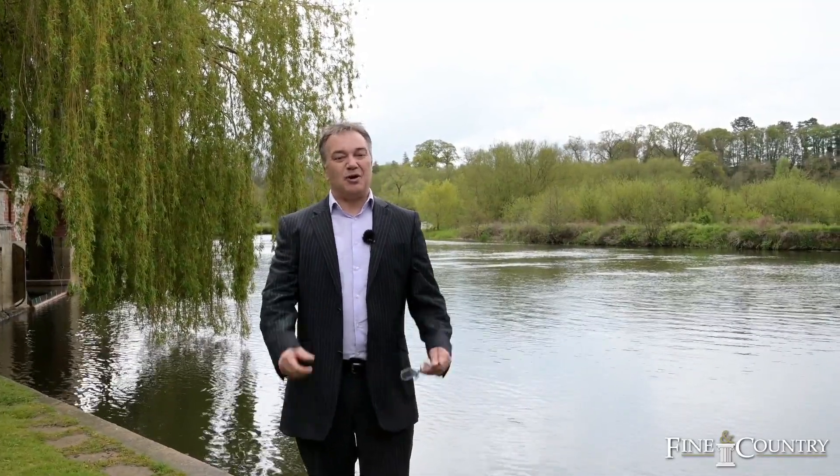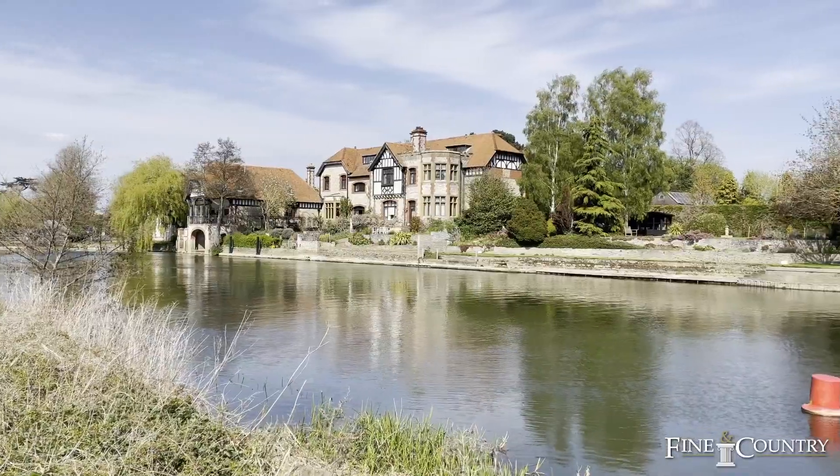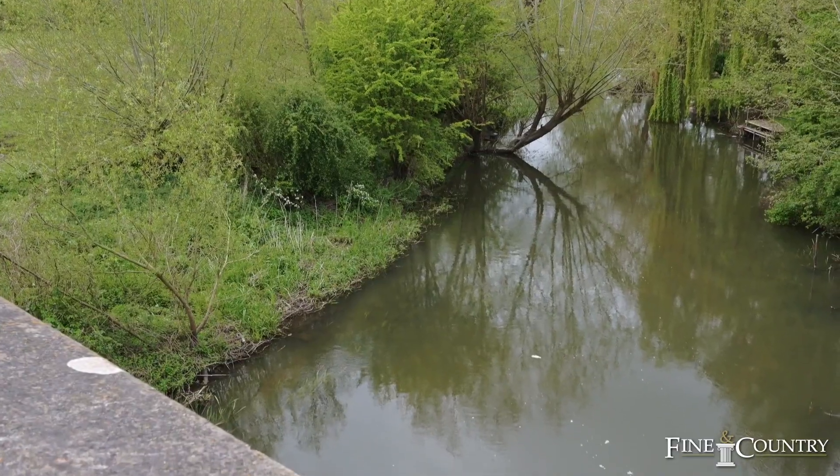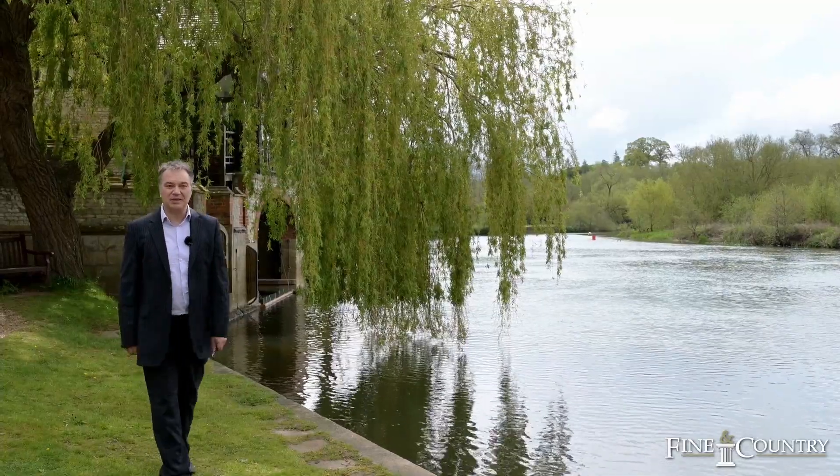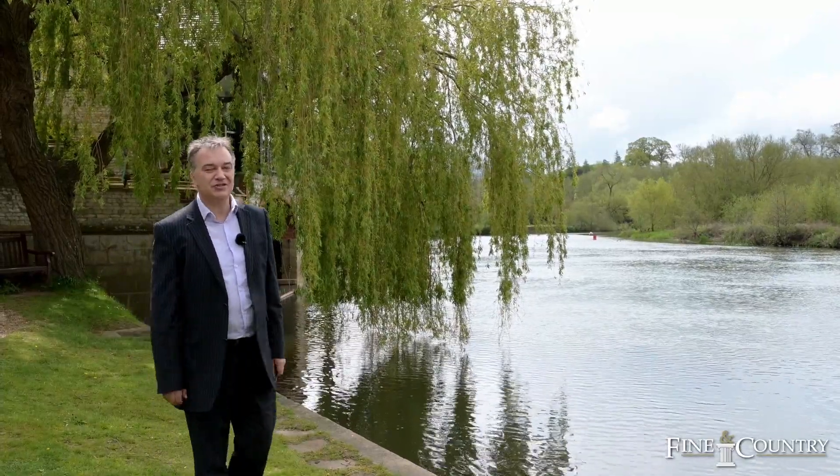What I love about Dorchester-on-Thames is its riverside setting, where you've got the convergence of the River Thames and the River Thame. I cannot think of anything better than strolling along the river on a spring day. The setting is truly idyllic.